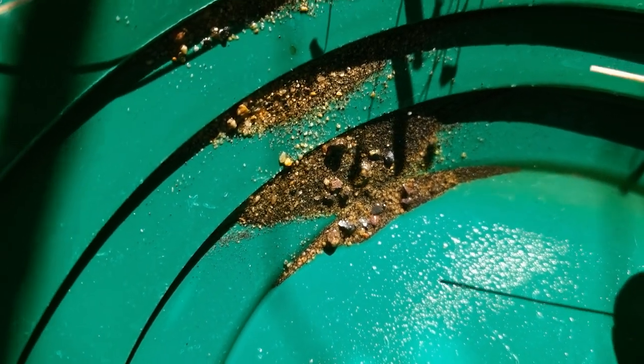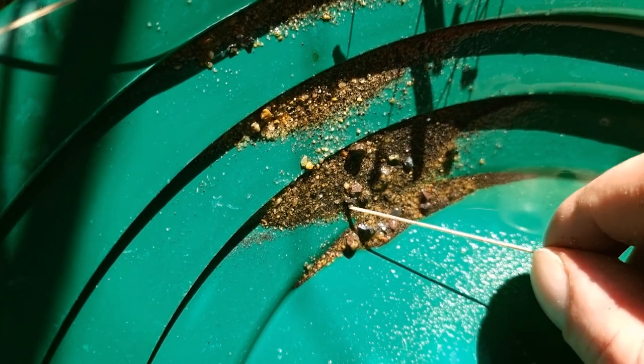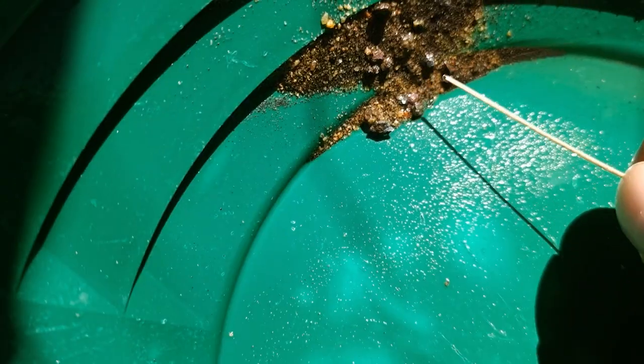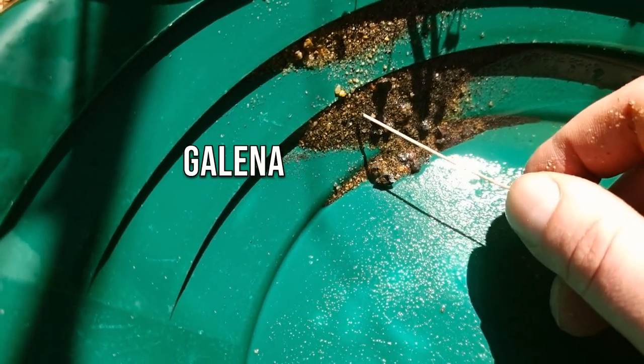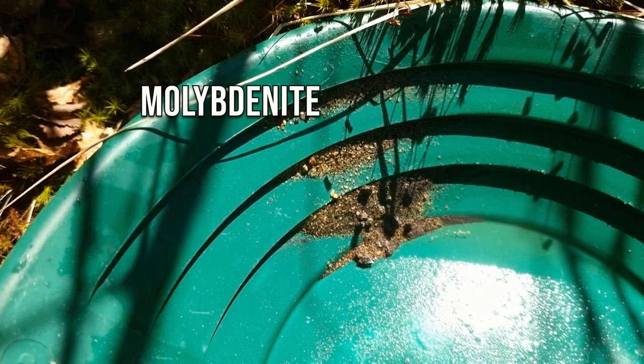Here we are down to the last fine fraction of the pan, and you can see a lot of black dark minerals — that's good, that's what we want. We got some shiny galena, maybe some molybdenite. Let's pan the super fine fraction next.